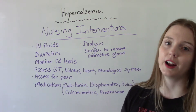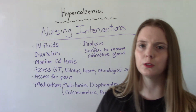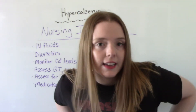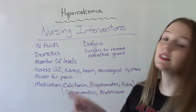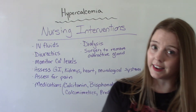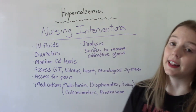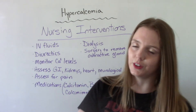We also want to assess and manage their pain — bone pain, muscle weakness, muscle pain. Sometimes patients will say they have pain on their sides or flanks, which is common. Severe cases might require dialysis or surgery to remove their overactive glands, but that's for severe cases.